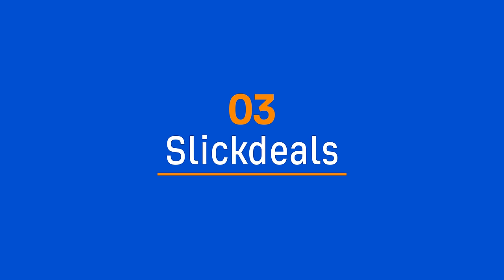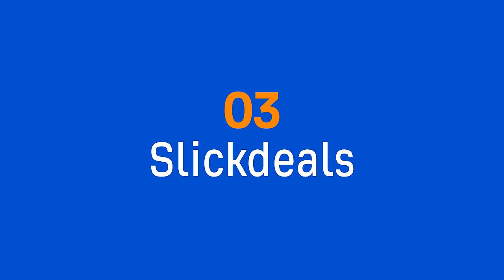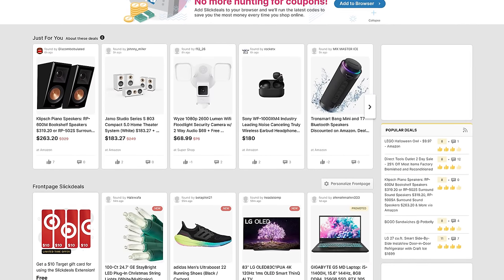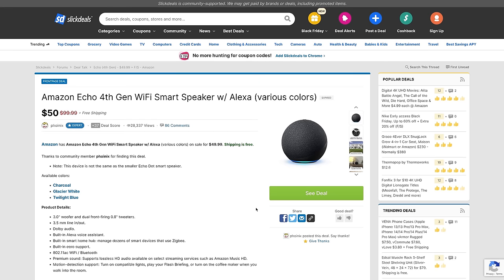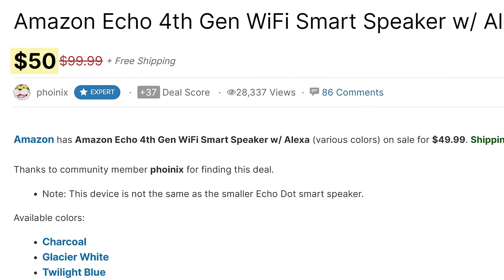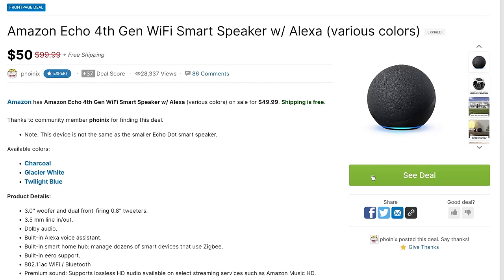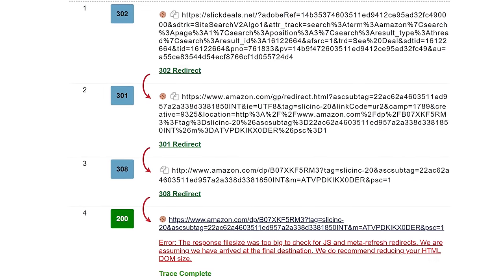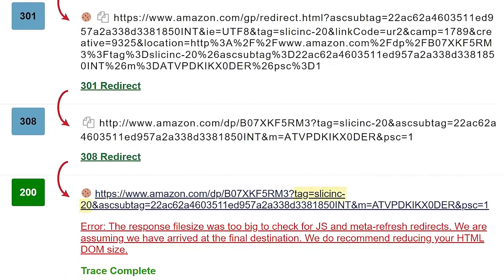The next affiliate site example is perhaps one of my favorite websites, and that's SlickDeals. SlickDeals is a forum where people share about hot deals they've found on pretty much any product. The super unique thing about this site compared to the first two affiliate sites is that all content and affiliate links are user generated. For example, someone noticed that the Amazon Echo 4th Gen is 50% off, so they shared it in the hot deal forum. If I hover over the 'See Deal' link, you'll see that it points to an internal redirect, and if we follow those redirects, you'll see that it includes SlickDeals' affiliate tag.